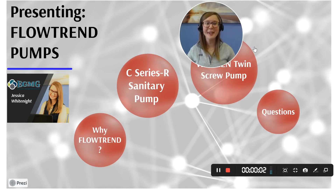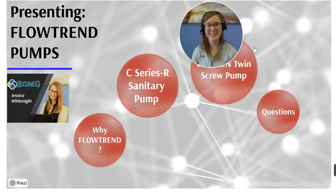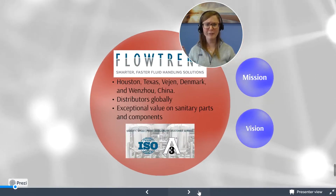Hello and welcome to EGMG's third video in our pump programming series. Today we are discussing Flowtrend and their pumps. Just a quick introduction — my name is Jessica Whitenight. So let's begin like we always do. First off, why Flowtrend?